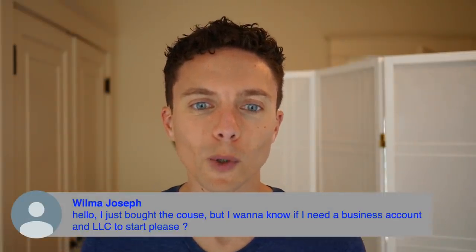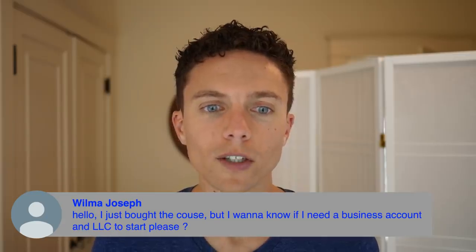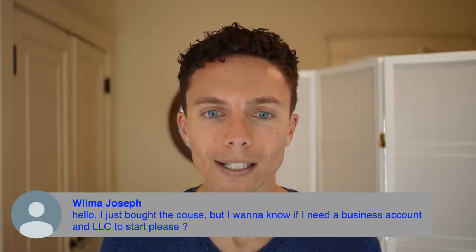Wilma just bought the course and wants to know if she needs a business account and an LLC to start. You do not need an LLC to start any sort of eBay or Amazon business. But there are benefits — the biggest is liability protection, hence the name LLC (limited liability company), which keeps you and your business separate. In case there's any lawsuit against your business, it won't come after you personally. It can also make taxes easier. But the short answer is no, you don't need that to start.